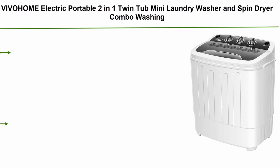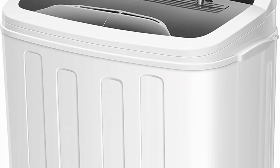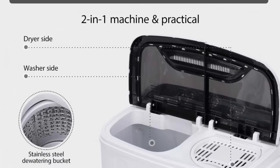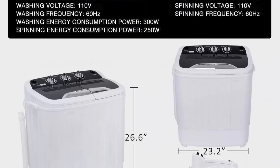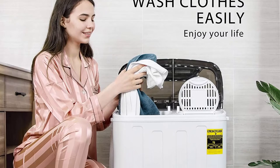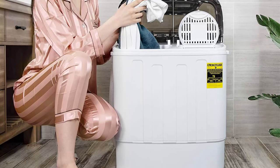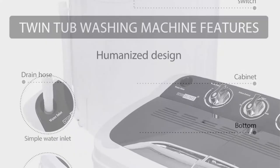Top 5: VivoHome Electric Portable 2-in-1 Twin Tub Mini Laundry Washer and Spin Dryer Combo Washing Machine with Drain Hose for Apartments, 13.5 lbs, Black and White. Dual function — a 2-in-1 machine with a washer on one side and a spin dryer on the other, allowing you to wash and dry clothes simultaneously. A simple and affordable way to wash batches quickly. Made of high-quality lightweight plastic, this mini washer/dryer is sturdy, rust-resistant, and energy-saving with lower power consumption than metal models. Large capacity — the washer holds up to 8 lbs while the dryer holds up to 5.5 lbs; you may spin twice. Washer timer runs 15 minutes and spin timer 5 minutes per load.